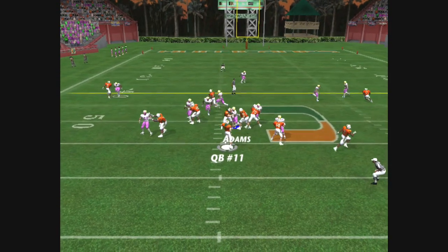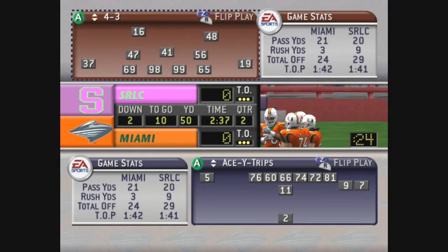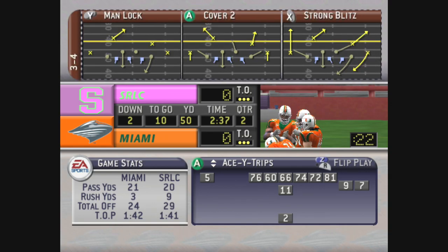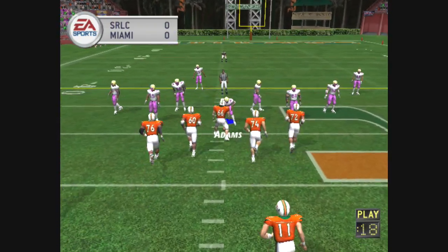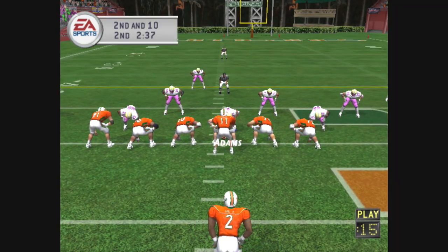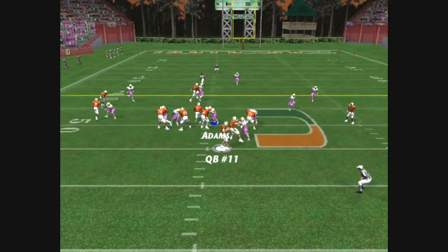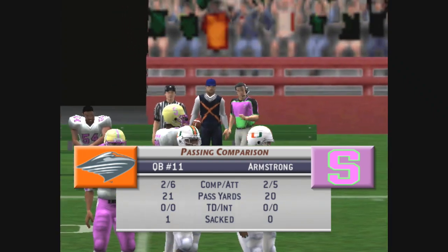Drops back to pass, he's in trouble, throws it out there. And second down and ten to go, sixth play of this drive coming up. Number two lines up as a single back, lets it go, it falls incomplete. There was a lot of pressure on the quarterback there.